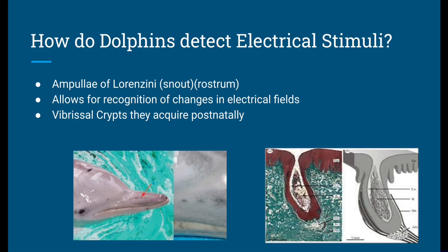We also have the vibrissal crypts that dolphins acquire postnatally. The ampullae of Lorenzini are small, jelly-filled pores located on the skin of the dolphins, primarily around their head and snout. These pores are interconnected with nerve fibers and contain specialized cells that can detect electrical signals in the water. Another name for these nerve fibers are the vibrissal crypts. If you look at the picture, you can see nodes on the side of the snout — about four to seven nodes on each side — which are the vibrissal crypts, acquired postnatally.